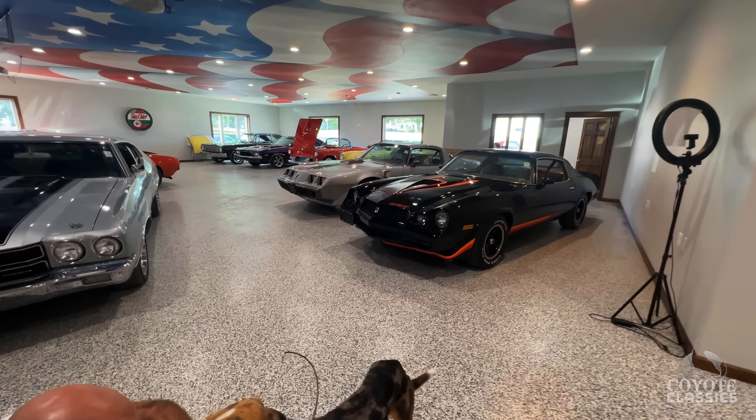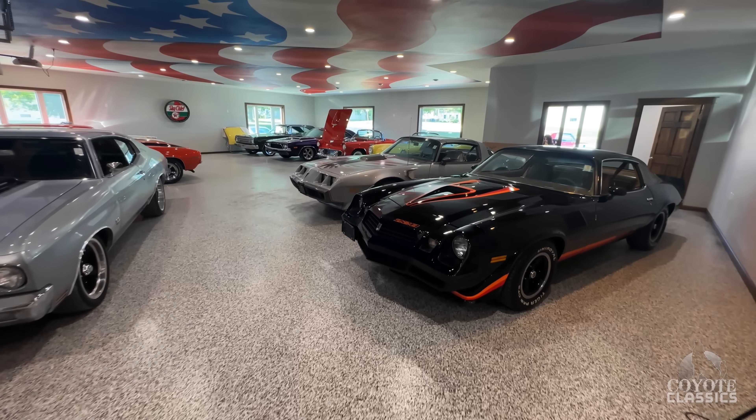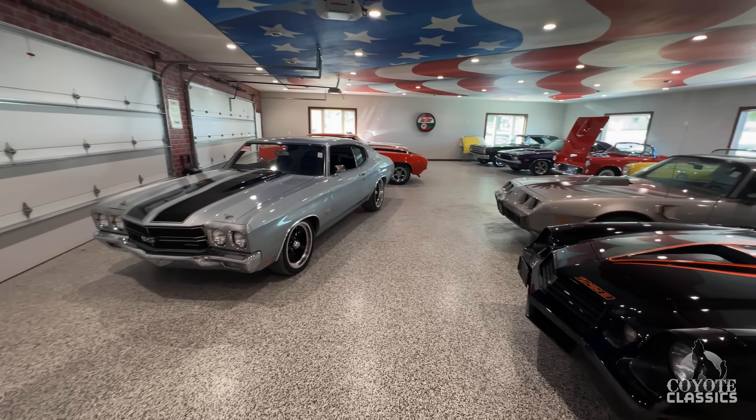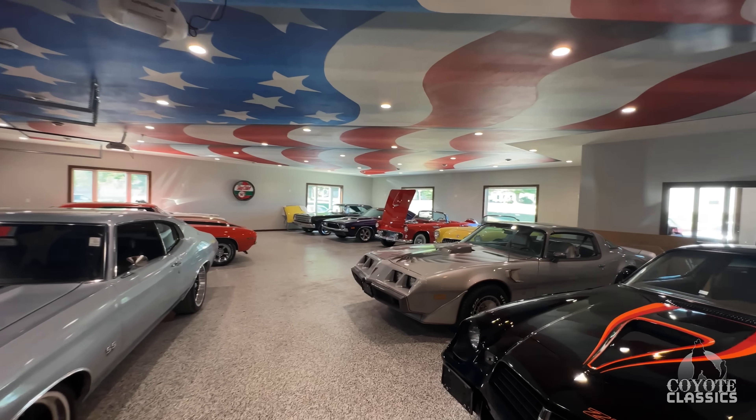Looks like Murph's going to be joining us. Are we going to check out these cool muscle cars today, buddy? Poor Murph — I fired him a couple weeks ago, put him on a sabbatical because he found some dead fish at the neighbor's yard. He's been staying home, but we brought him back today.